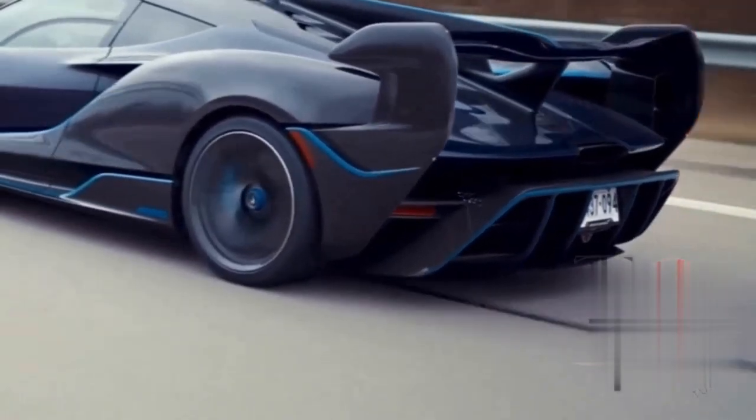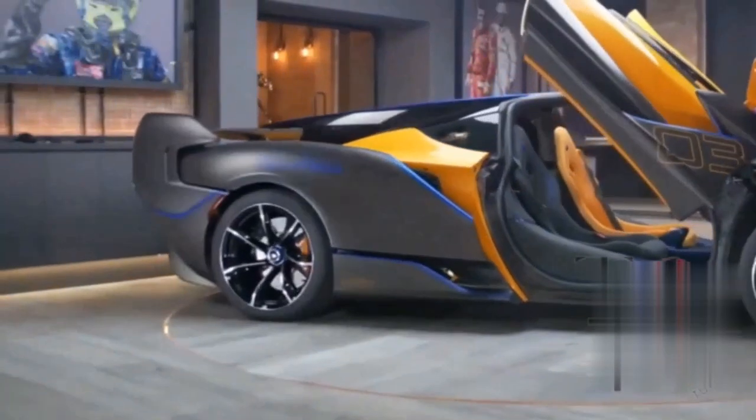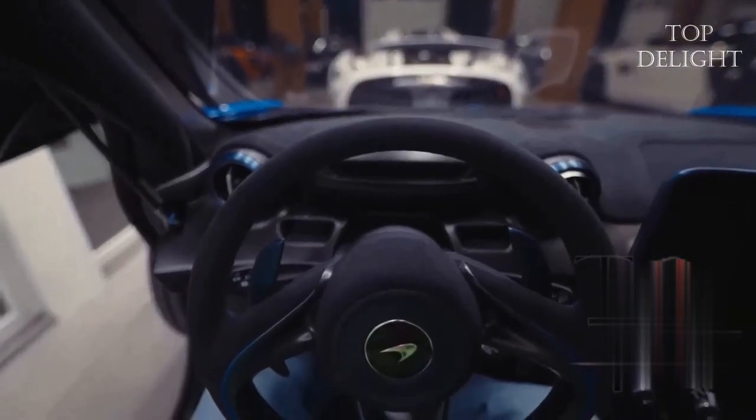The price of this car is $4.98 million. We hope you get to acquire one of these fantastic cars someday.